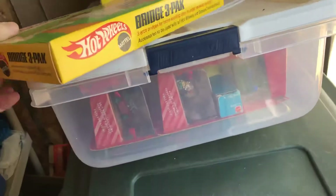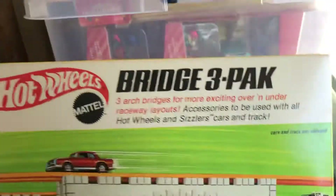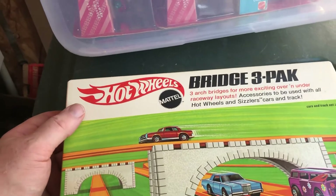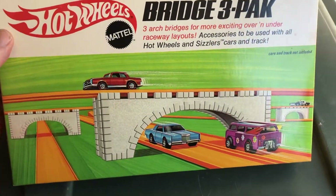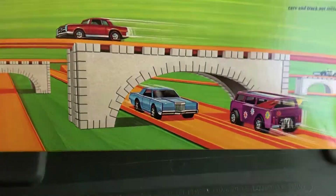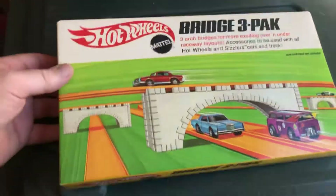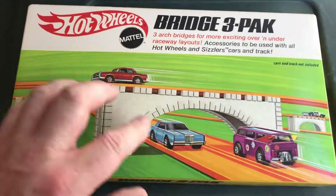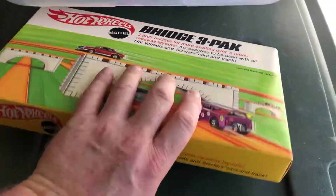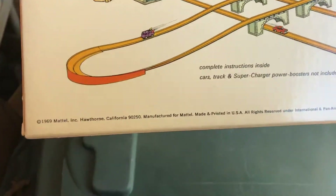Bridge Three Pack — this is one of my favorite pieces. There's one on eBay now going for $225 — he wants that for an unopened one. I know I did not spend anywhere near that for this. So a Bridge Three Pack and I love this artwork. This is copyright 1969.